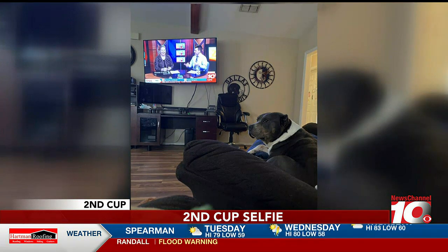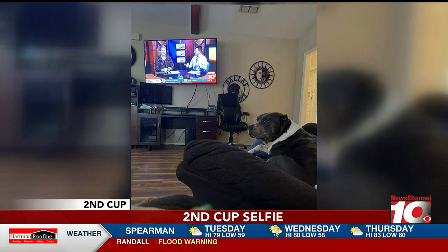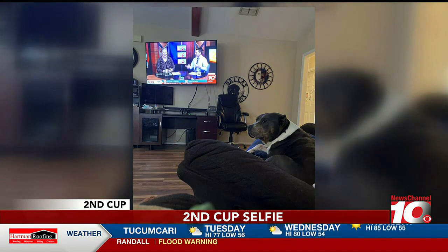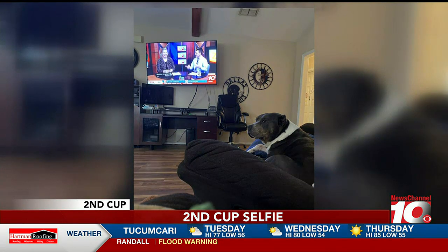Good-looking pup. We've got Max watching there, so thank you Teresa Ochoa for your submission. Looks like he's just enjoying some time in there on the recliner. Can't blame him. That's the best way to watch Second Cup, in my opinion — just having a nice, relaxing session. Love it.